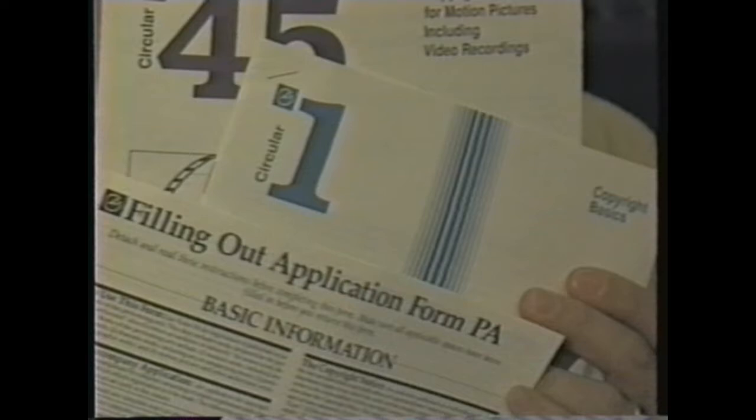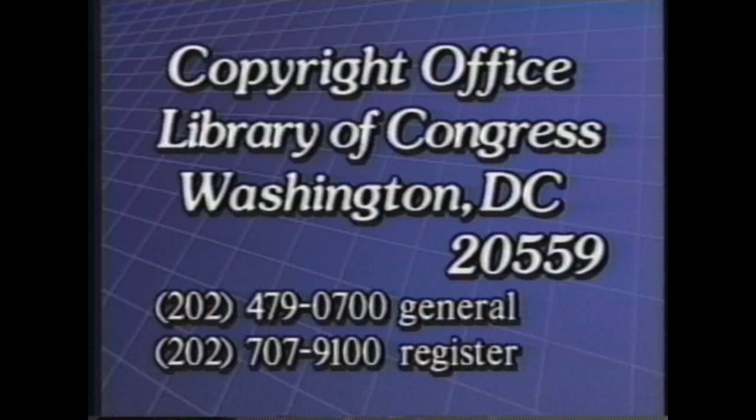Free video stuff is stuff that manufacturers send out to encourage you to buy their products, which we urge you to do if you find something that you like. Free video stuff is also stuff like these copyright forms. Some companies charge $10 to $20 a kit, but the federal government gives you them for free. We're going to put that information up.